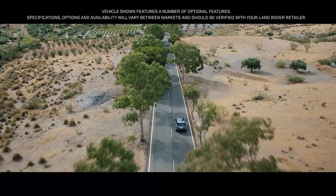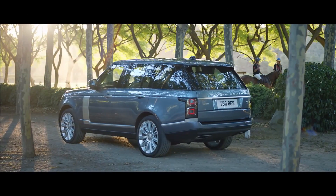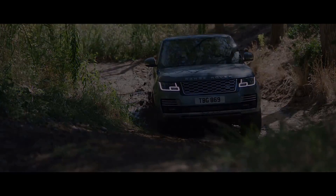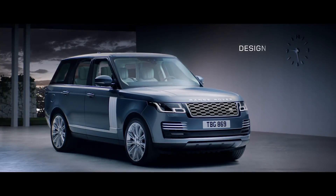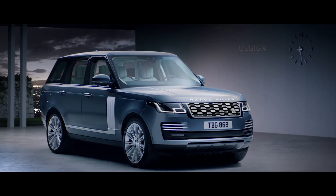Range Rover. Two words synonymous with absolute luxury, refinement, and unrivaled capability. We haven't set out to reimagine Range Rover — we've simply made it better.